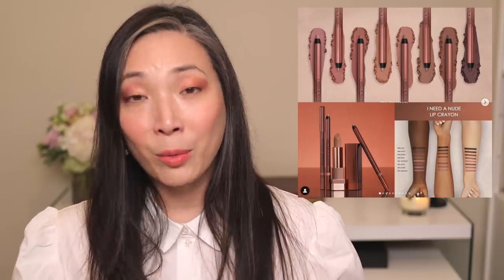Natasha Denona has come out with 'I Need A Nude' lip liners. When I first saw the announcement I was really excited — she's come out with eight of them, a really beautiful range from cool-tone nudes to warmer, deeper nudes. I got caught up deciding which shades to get and kind of forgot to order, but finally this morning I ordered three — basically the three in the middle. I love her 'I Need A Nude' lipsticks so I have really high hopes for these. You can always use a nice nude lip liner.